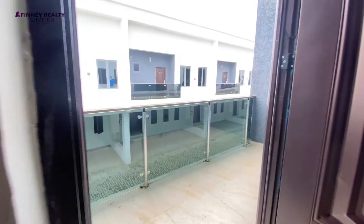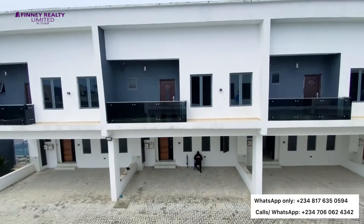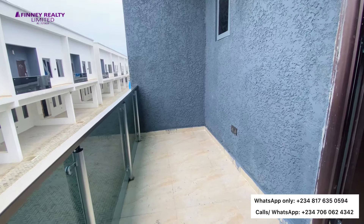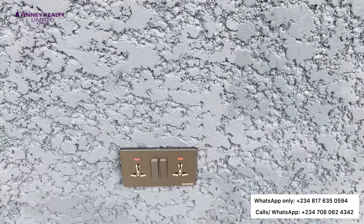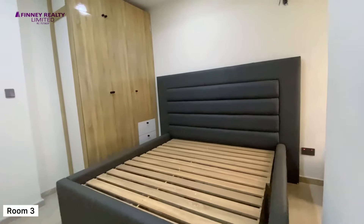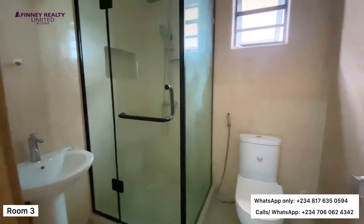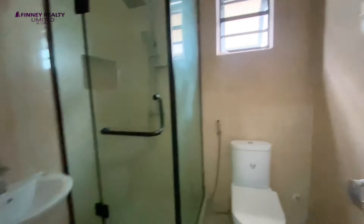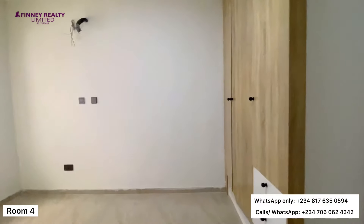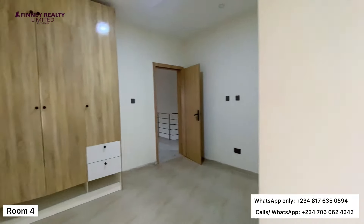You also have a balcony with sockets in case you want to sit out, type, send a few emails, or just plug your device. Next up, we have room number three — sizable, comes with your closet, en-suite with a beautifully finished standing shower, wash and basin, toilet, and water heater. Next up, room number four — sizable as well, comes en-suite with your closet, standing shower, wash and basin, water heater and toilet.